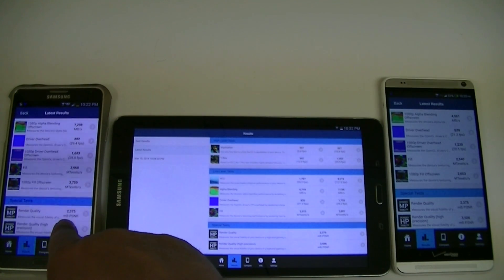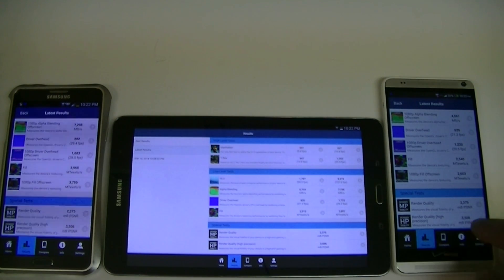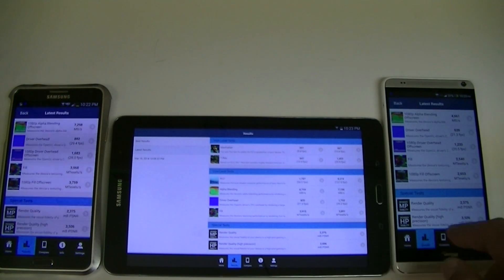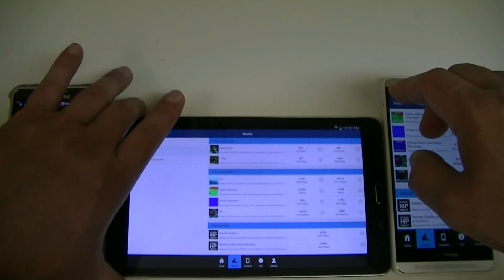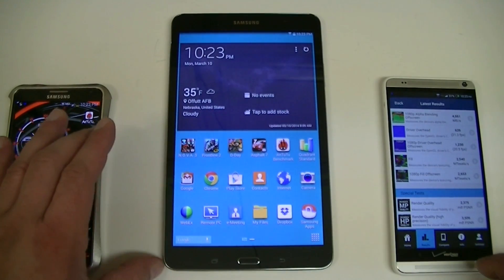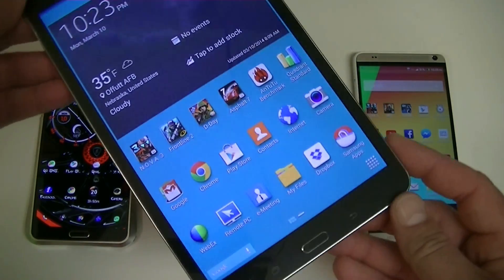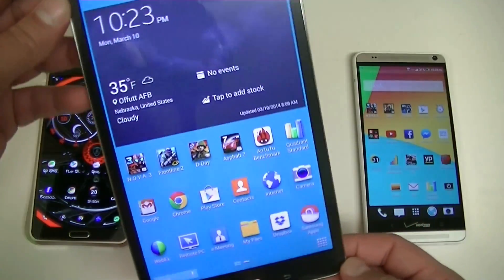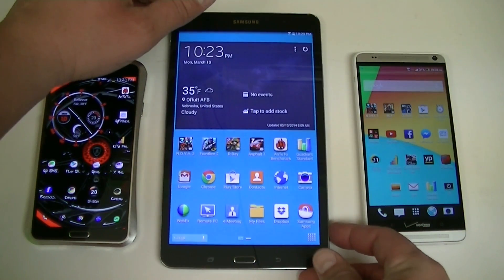And the last scores: 2,375, 2,376, 2,375, and 3,506, 3,506, 3,506. That's all I have for right now. The whole purpose of this video was to show you mainly the performance of this new tablet. In my opinion, it's the fastest Android tablet available right now. This is the Samsung Galaxy Tab Pro 8.4 — amazing, very thin profile, beautiful device, great performance. Price is $399 for the 16GB internal storage. Thanks for watching, subscribe for more, we'll see you later.